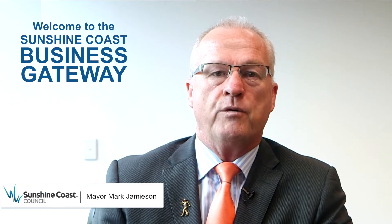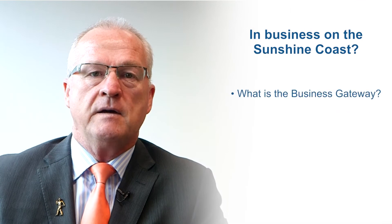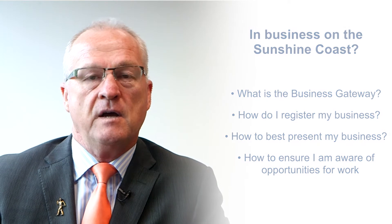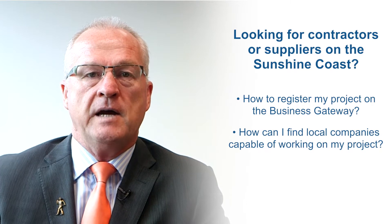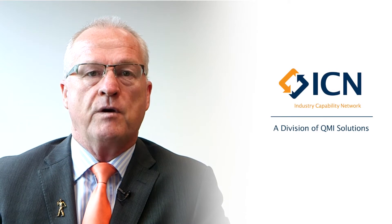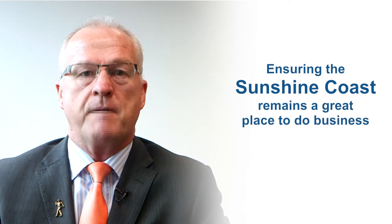Welcome to the Sunshine Coast Business Gateway. The Gateway is an innovative online portal designed to connect local businesses to work projects and procurement opportunities here on the Sunshine Coast. This video will explain the Business Gateway, show you how to register your business, how to best present your business, and importantly how to ensure you are aware of opportunities for work and projects across the Sunshine Coast. Sunshine Coast Council has partnered with the Industry Capability Network or ICN to deliver this platform.